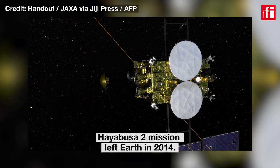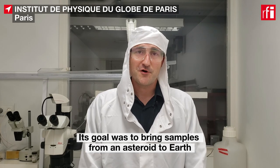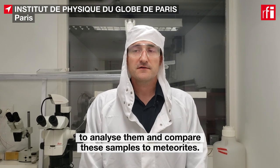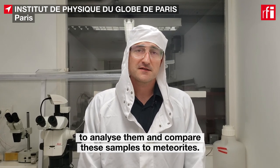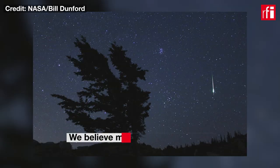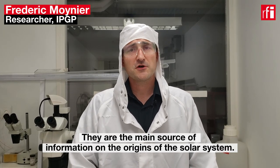The Hayabusa2 mission left Earth in 2014 with a goal to bring back — for the second time actually — samples from an asteroid to Earth, to analyze them, and to compare these samples to meteorites. Meteorites are samples that fall randomly on Earth. We believe that most meteorites are coming from the asteroid belts, pieces of asteroids, and they are the main source of information that we have on the origin of the solar system.